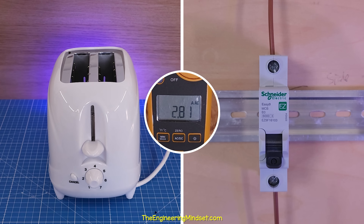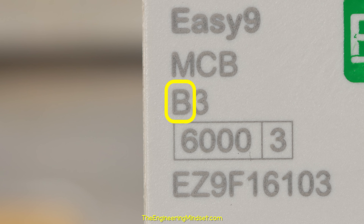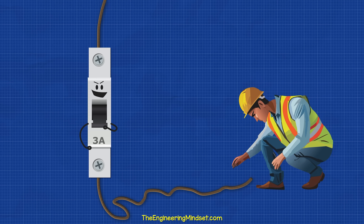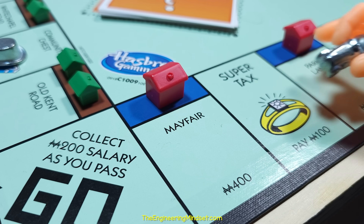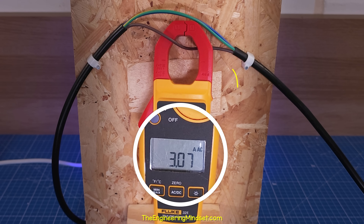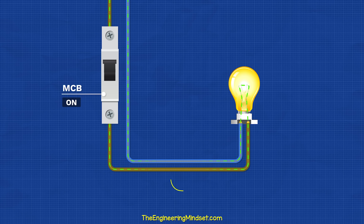In fact, even this 3 amp toaster won't trip this 3 amp breaker. This letter tells us that, and I'll explain that later in the video. So if it doesn't protect people, then what does it protect? It protects cables and property. And property is expensive. Why property? Well, the current flows through cables in our properties.